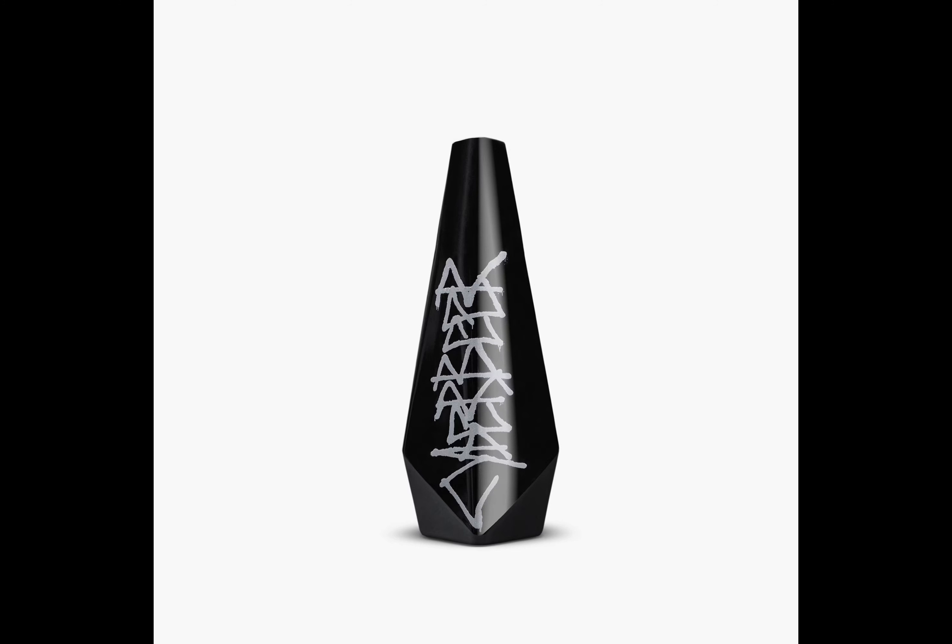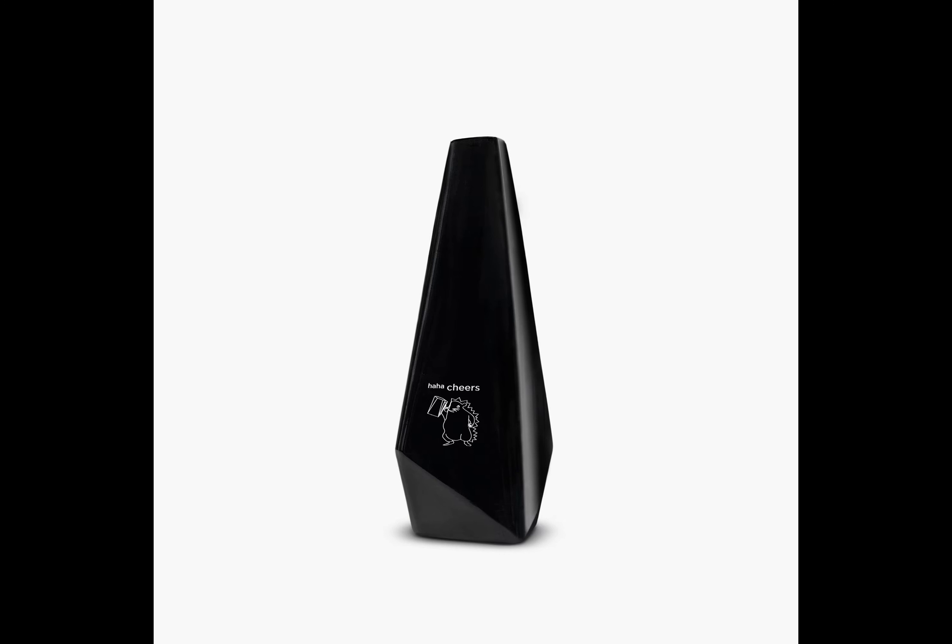Well, aesthetics do matter. The ceramic steins, on the other hand, are matte black, taking design inspiration from the anticipated Cybertruck. They come finished with a sleek stainless interior and the emblematic Tesla logo.